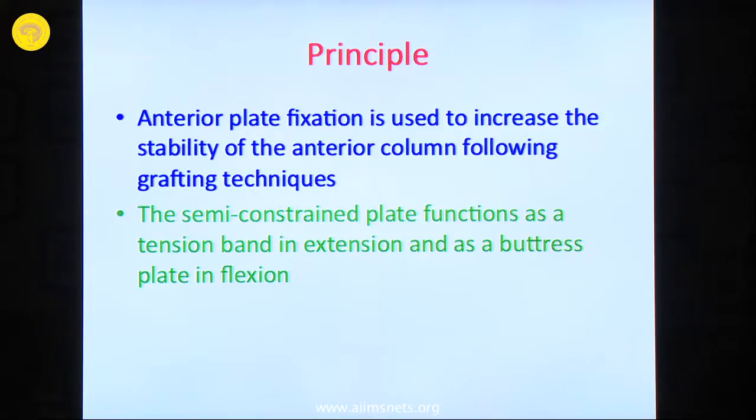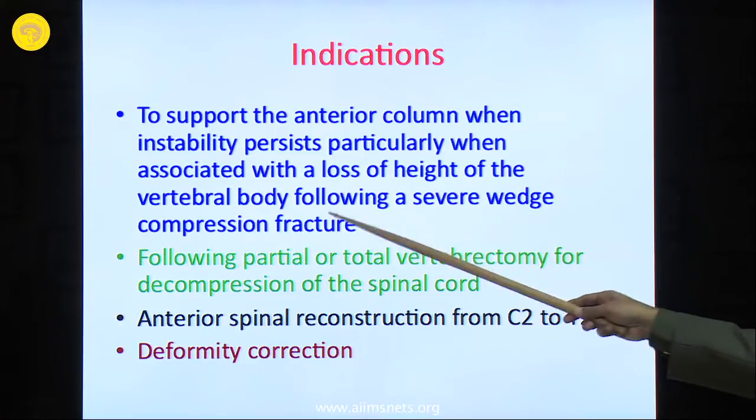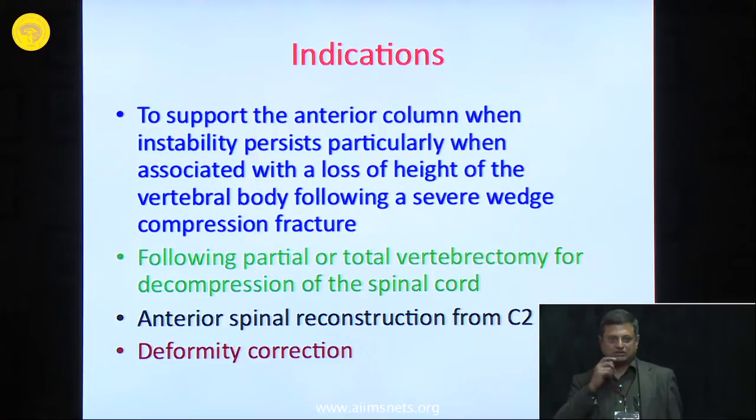One disadvantage of doing a fusion in the cervical spine is adjacent segment degeneration, because the cervical spine is mobile. When you do a fusion procedure, the likelihood of developing secondary degeneration at the upper or lower level is higher. The indications include supporting the anterior column when instability persists — particularly with loss of vertebral body height following severe wedge compression fracture, or following partial or total vertebral excision. Anterior spinal reconstruction can be done from C2 to T2, not at C1-C2 or higher. For deformity correction, a standalone anterior procedure may not work and circumferential fusion may be required.